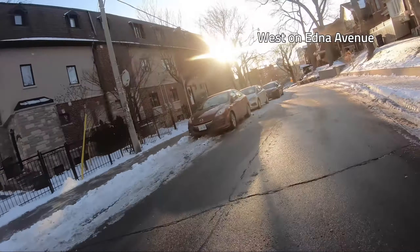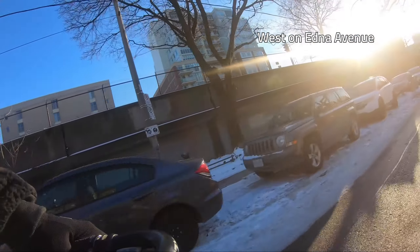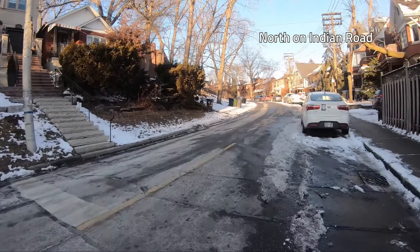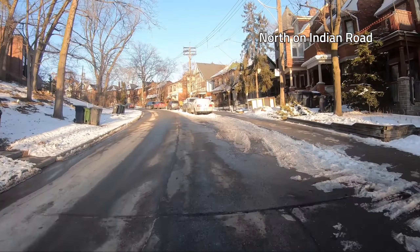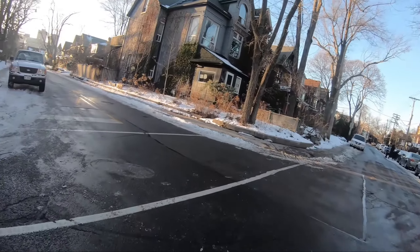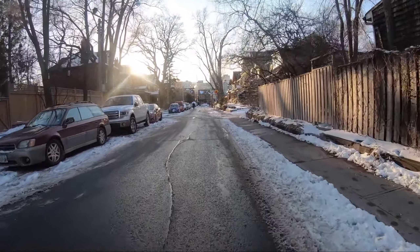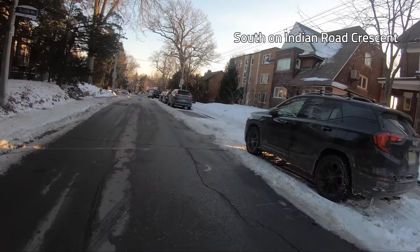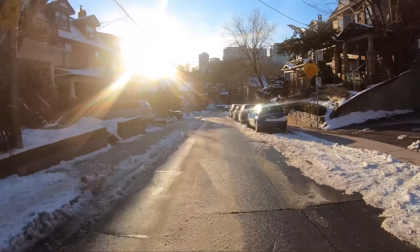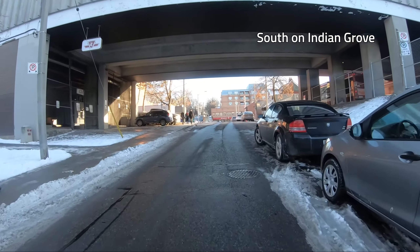Quick zigzag to Edna Avenue. There's a community garden on the left here running alongside the above-ground subway. Indian Road takes me back uphill — I have to move over for an impatient driver who's passing another wrong-side parker. Wanda Avenue is known in normal times for hosting some really epic block parties. Back down the hill on Indian Road Crescent, I dodge right onto a one-block street called Glen Gordon. Indian Grove crosses under the elevated subway line at Kiel Station and takes me back to Bloor.